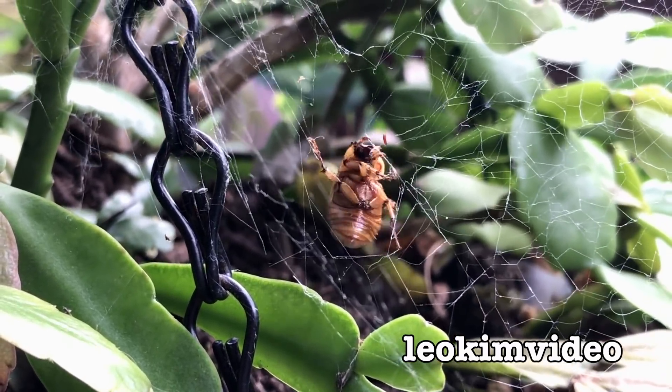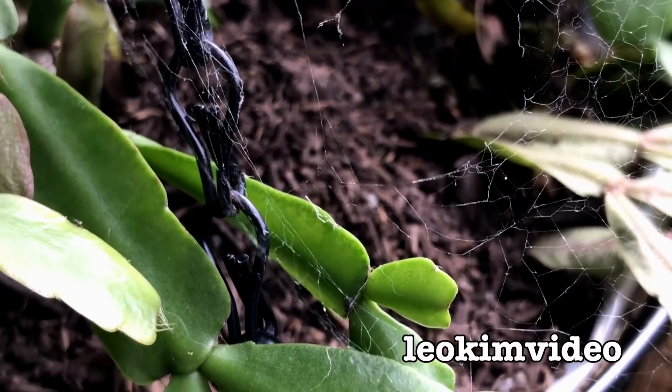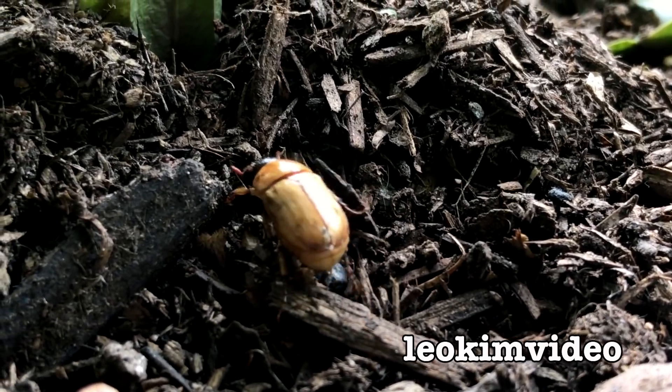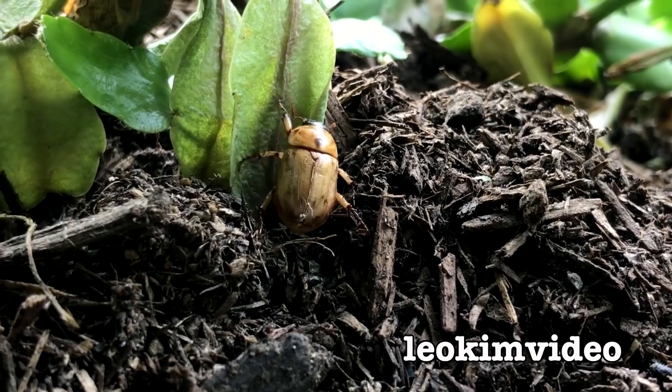It's gone straight into another spider web, which is in this hanging pot plant. Oh, it knows how to probably free itself up — yep, okay, free again. We can all breathe a sigh of relief. It looks like beetle is happy in the soil there. Hopefully it'll dig down and keep out of the webs. That's never going to happen, is it?